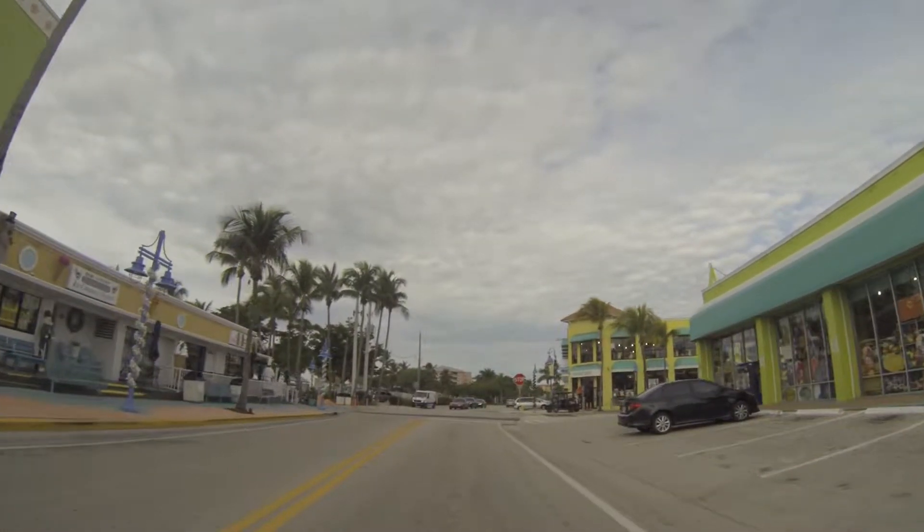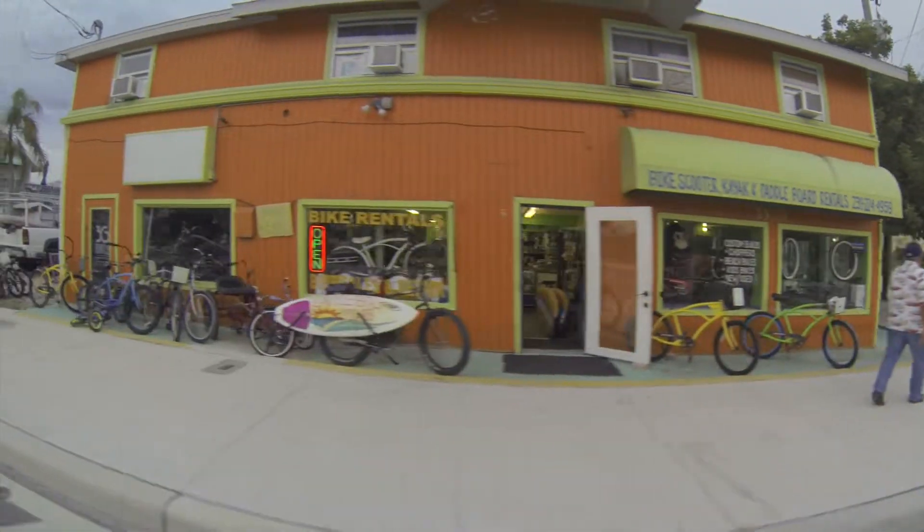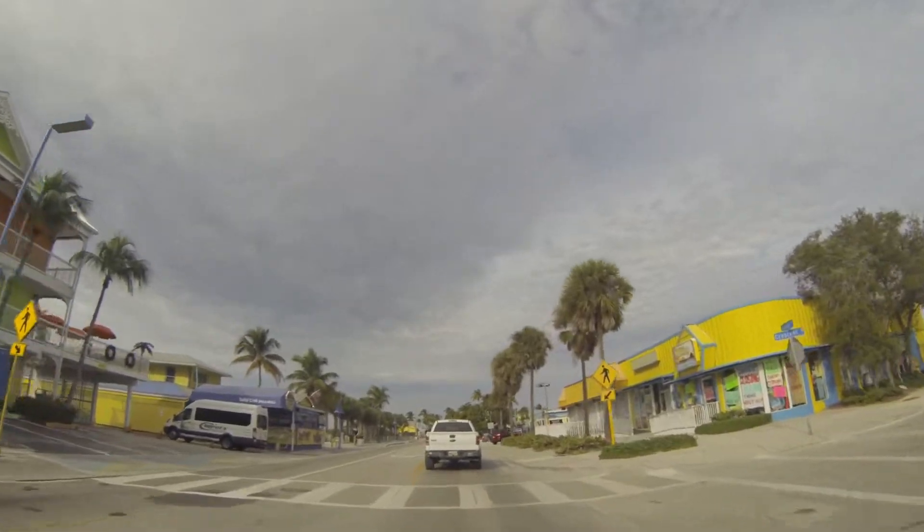And if you want to drive a bit, then you can see the rest of what the Fort Myers Beach area has to offer its visitors and residents.